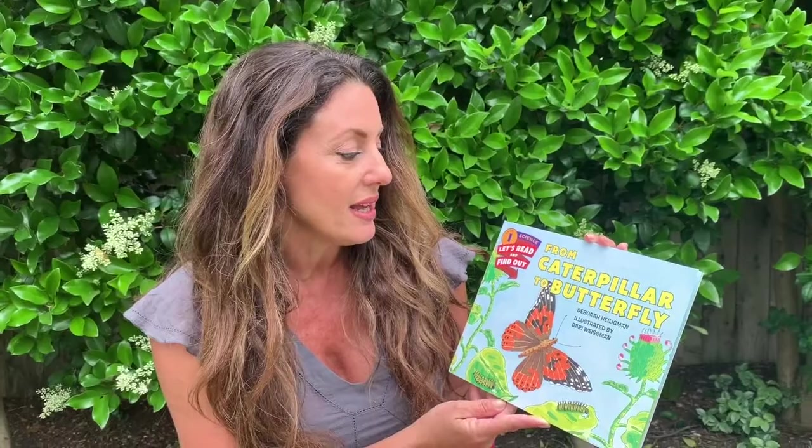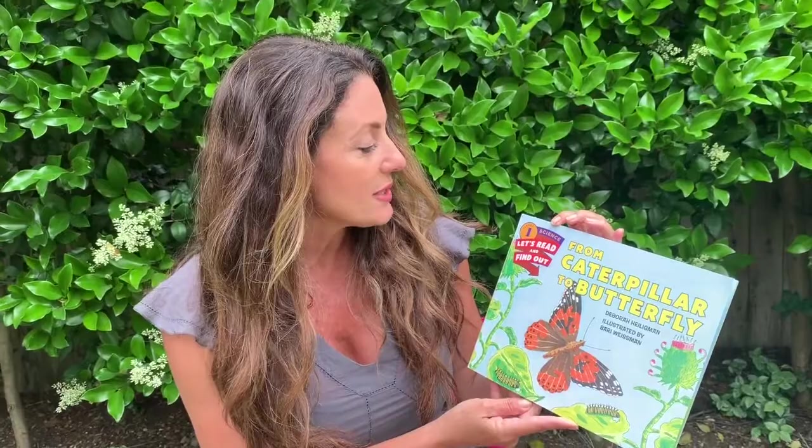Hi guys, welcome back to Adventures in the Schoolhouse. Today we are reading from Caterpillar to Butterfly by Deborah Heigelman, illustrated by Barry Weissman. It is a level one science book. We're going to read this to go along with our caterpillar butterfly life cycle project.